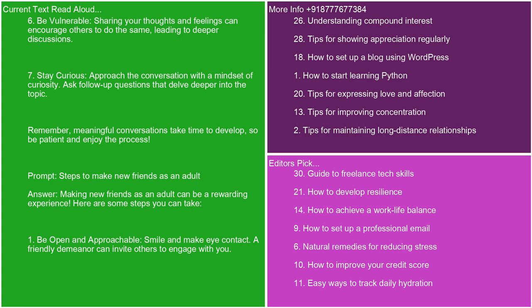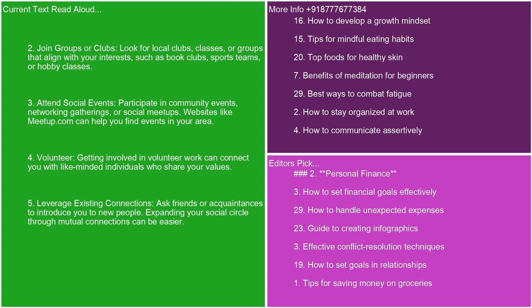Making new friends as an adult can be a rewarding experience. Here are some steps you can take. 1. Be open and approachable. Smile and make eye contact. A friendly demeanor can invite others to engage with you. 2. Join groups or clubs. Look for local clubs, classes, or groups that align with your interests, such as book clubs, sports teams, or hobby classes. 3. Attend social events. Participate in community events, networking gatherings, or social meetups. Websites like meetup.com can help you find events in your area. 4. Volunteer. Getting involved in volunteer work can connect you with like-minded individuals who share your values. 5. Leverage existing connections. Ask friends or acquaintances to introduce you to new people. Expanding your social circle through mutual connections can be easier.